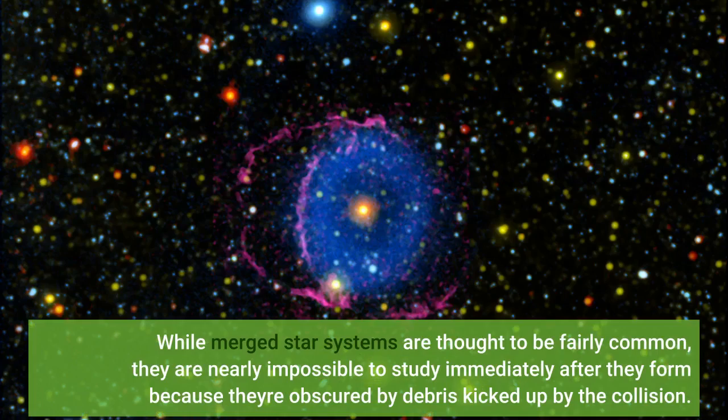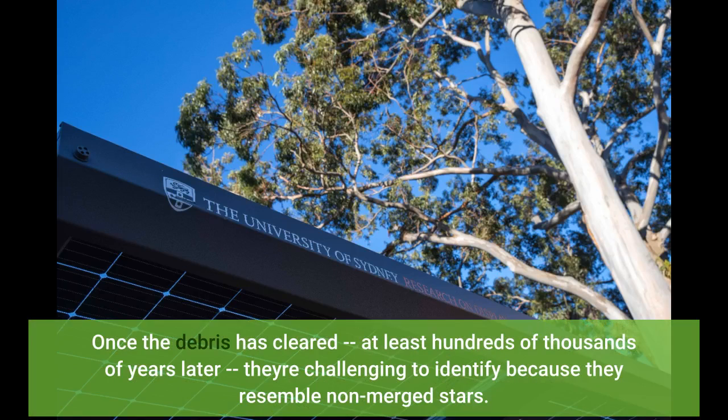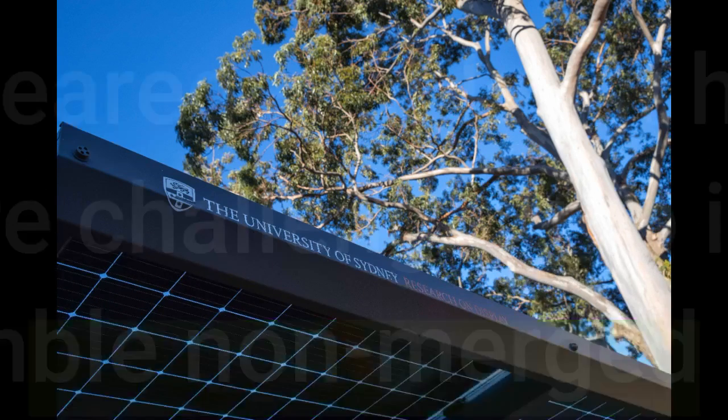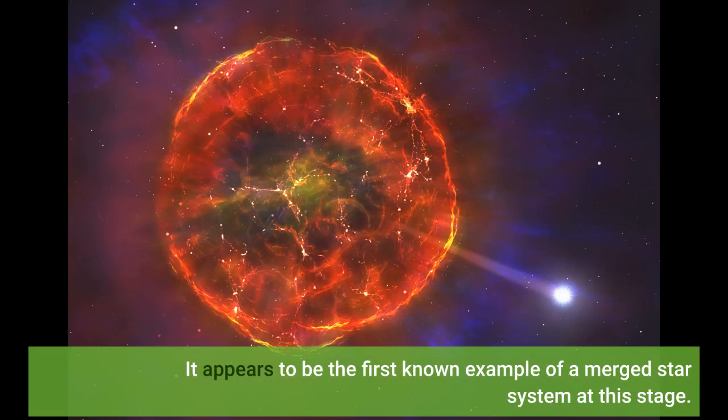While merged star systems are thought to be fairly common, they are nearly impossible to study immediately after they form because they're obscured by debris kicked up by the collision. Once the debris has cleared — at least hundreds of thousands of years later — they are challenging to identify because they resemble non-merged stars. The Blue Ring Nebula appears to be the missing link: astronomers are seeing the star system only a few thousand years after the merger, when evidence of the union is still plentiful. It appears to be the first known example of a merged star system at this stage.